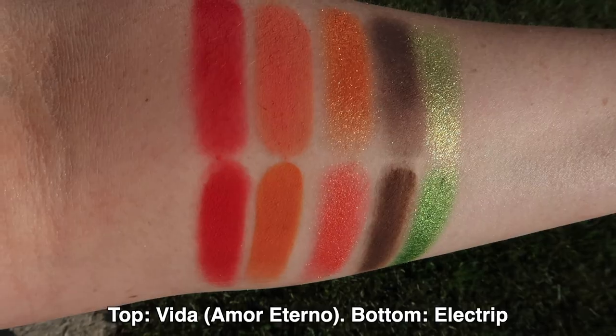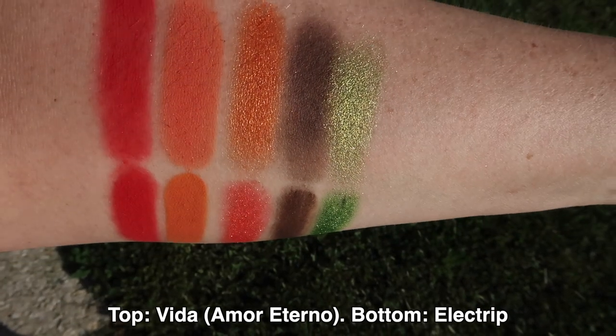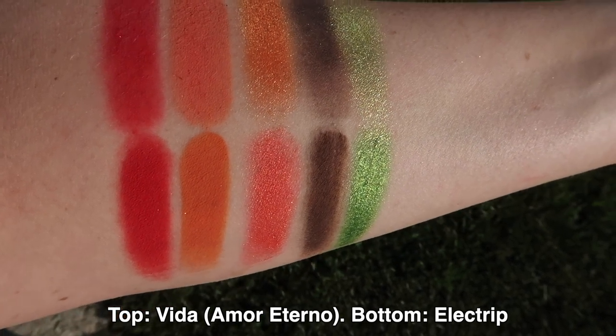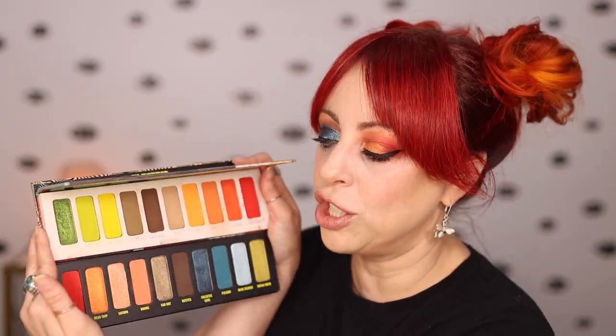Finally, I swatched Serape from Vita versus Magic Mush from Electrip. They both have a similar sparkle level, but Magic Mush is a chartreuse lime while Serape is a grass green — very different. I'm really glad I swatched them next to each other, because when I first saw them I was worried I'd bought the same palette twice. Personally, I feel these are different enough that I'm happy to have both, and they are not dupes for each other.